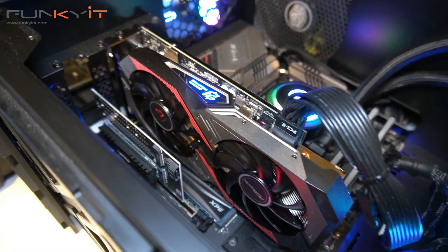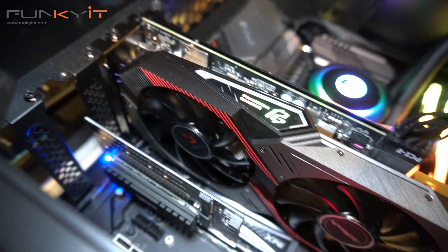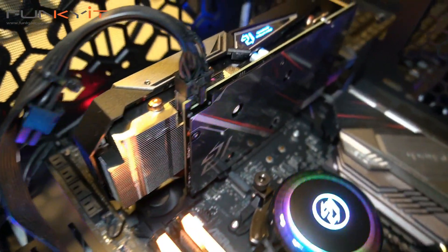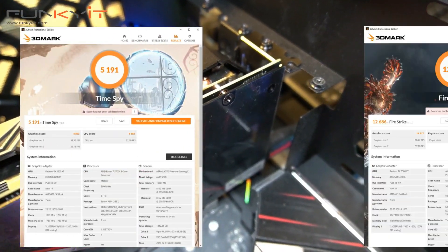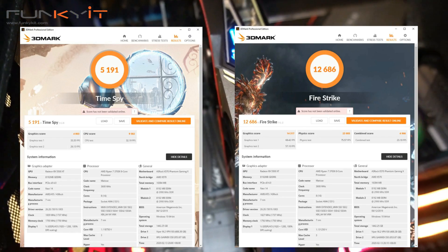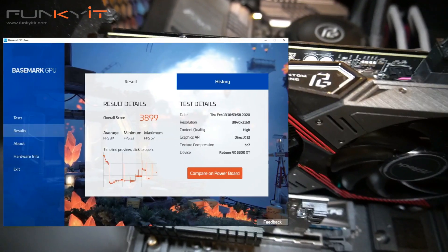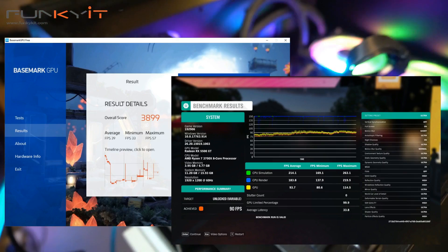Surprisingly, the ASRock Phantom Gaming Radeon RX 5500 XT wasn't as bad as I thought. In fact, it produced some decent scores across all our benchmarks, with performance that easily matches the GeForce GTX 1660. For 3DMark Time Spy and Firestrike, it produced scores of 5191 and 12686 respectively. The GPU Basemark score was a respectable 3899, while the frame rate score for the Forza 4 benchmark was an impressive 90 frames per second.